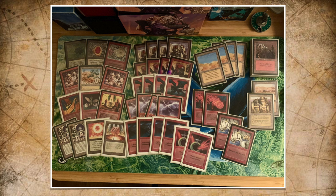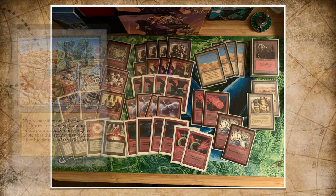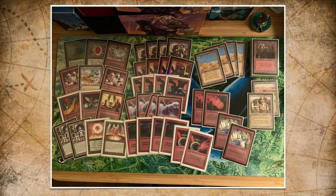There's another land from Arabian Nights that doesn't tap for mana — Diamond Valley. You can tap it to sacrifice a creature and gain life equal to its toughness. That card works together well with Disharmony — an instant from Legends for one red and two, cast only during combat. You take over an attacking creature of choice, untap it on your side so you can use it as a blocker. It also combos with Diamond Valley: steal a creature with Disharmony, then sack it to Diamond Valley and gain some life.